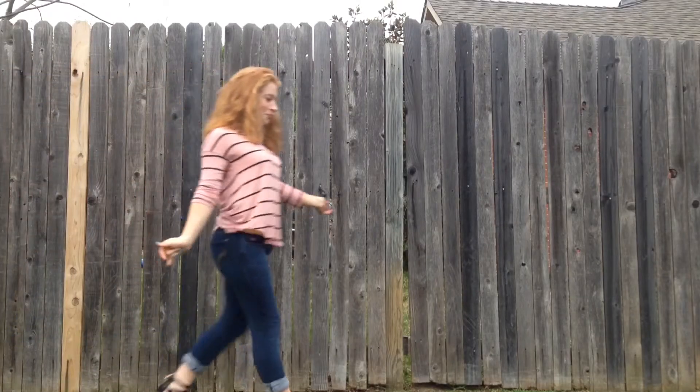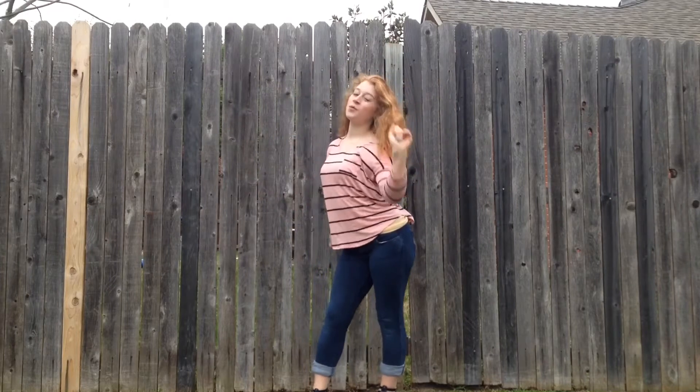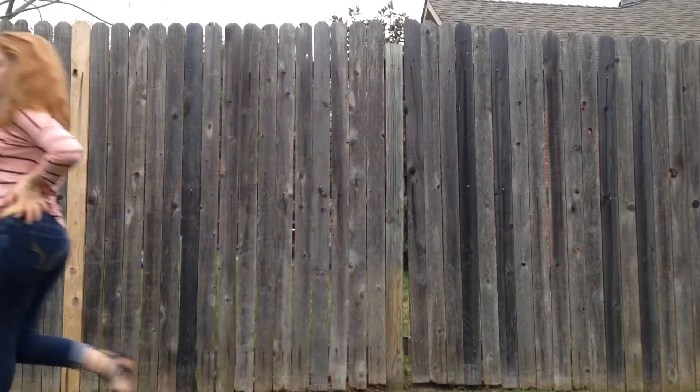If you're looking for something fancy-ish, this outfit is perfect. It's got a longish top from Styles for Less, some Hollister jeans, and some cute sandals from Rack Room Shoes. This outfit's perfect for you guys.